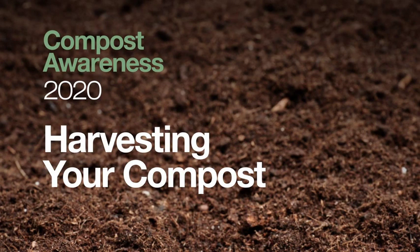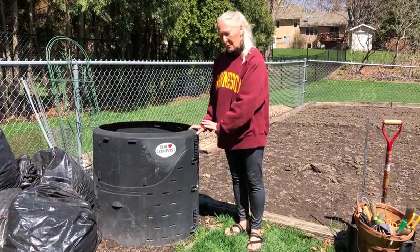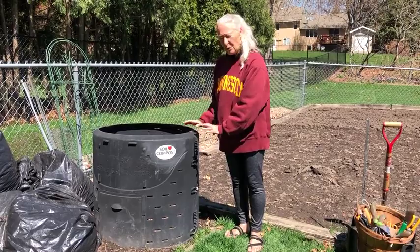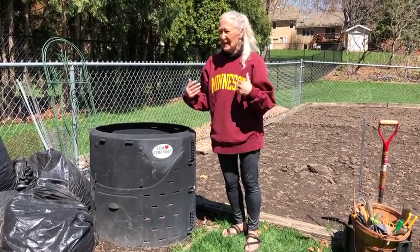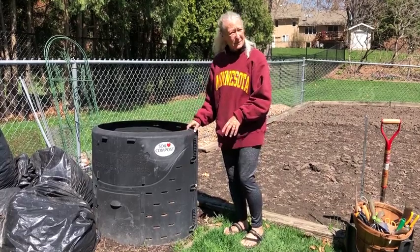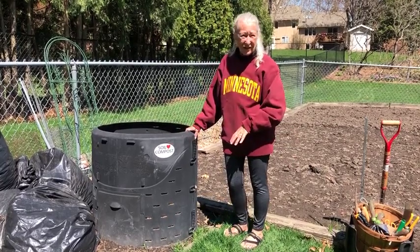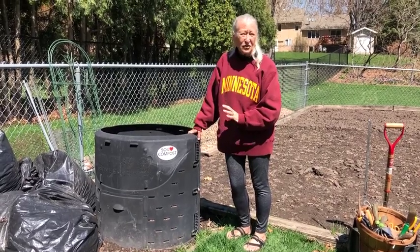The next thing we're going to talk about is harvesting your compost. You don't need to have a bin — you can just have a pile. People like bins because they're neater. In a residential area it keeps things tidy for neighbors, and it keeps pets and other vermin potentially out of there, so a lot of people like to use a bin.